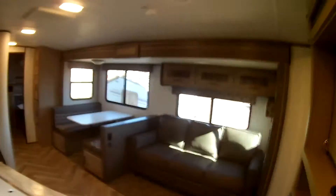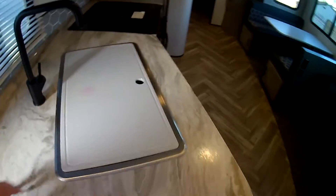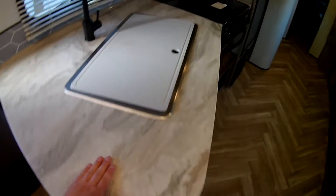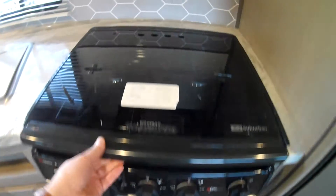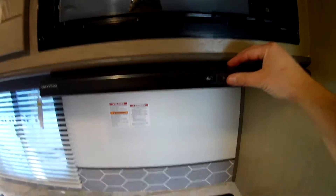The kitchen features nice LED lighting throughout, a deep stainless steel sink with a cutting-board-style cover, lots of counter space, an actual propane oven from Suburban, and a three-burner cooktop. The glass cover over the cooktop makes the space really usable. Beautiful trim throughout — very modern and elegant design — plus an over-the-range microwave with a light, fan, and range hood.